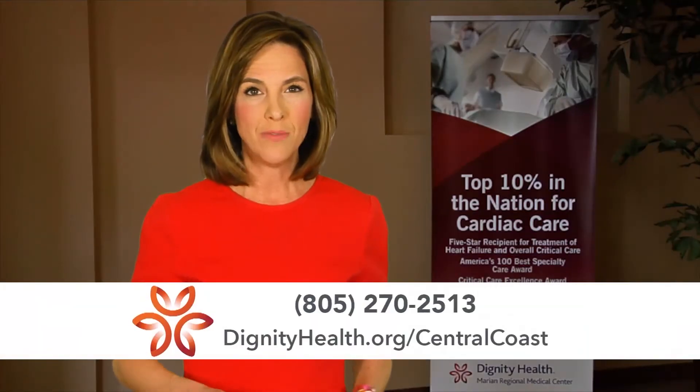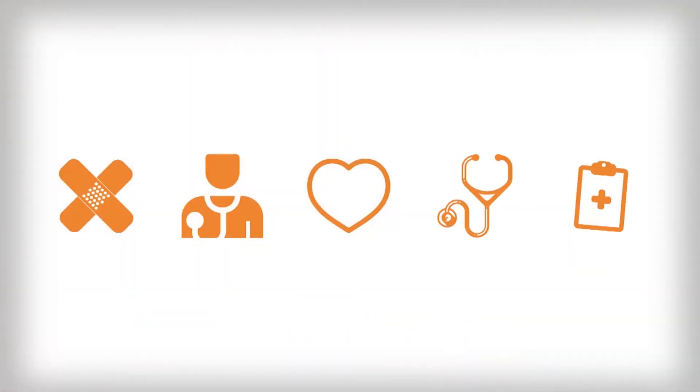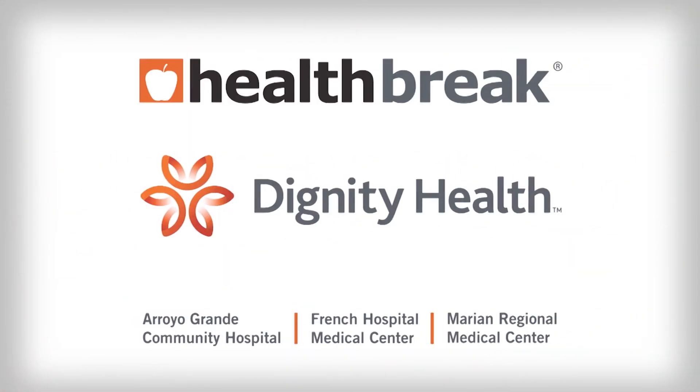For more information, visit DignityHealth.org/CentralCoast. Health Break was sponsored by Dignity Health Central Coast.